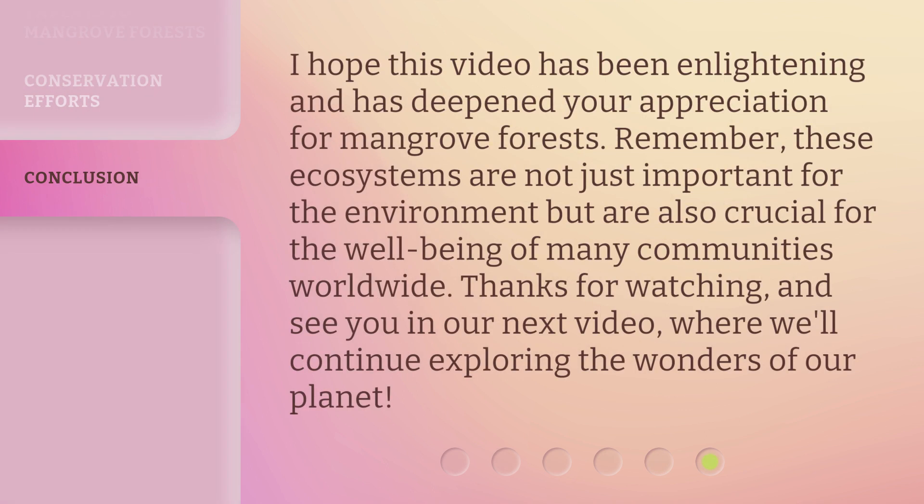I hope this video has been enlightening and has deepened your appreciation for mangrove forests. Remember, these ecosystems are not just important for the environment, but are also crucial for the well-being of many communities worldwide. Thanks for watching, and see you in our next video, where we'll continue exploring the wonders of our planet.